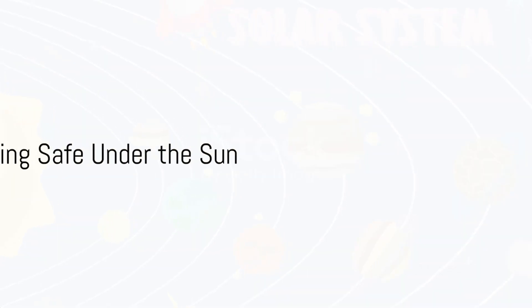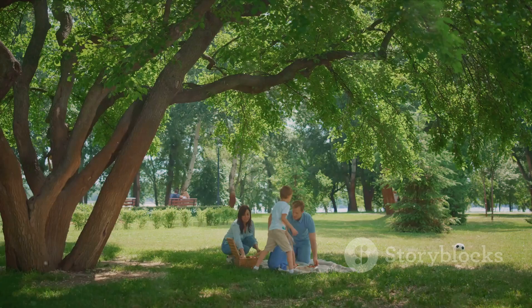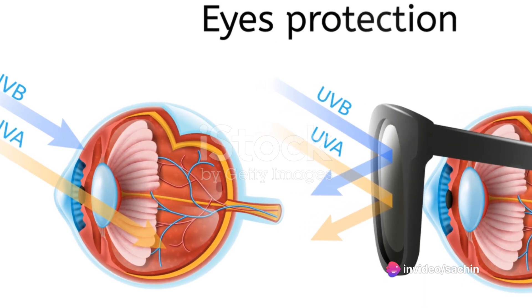Most importantly, we learned how to stay safe under the sun. Remember to always wear sunscreen, a hat, and sunglasses when you're out playing in the sunshine, and never look directly at the sun. It's too bright and can hurt your eyes.